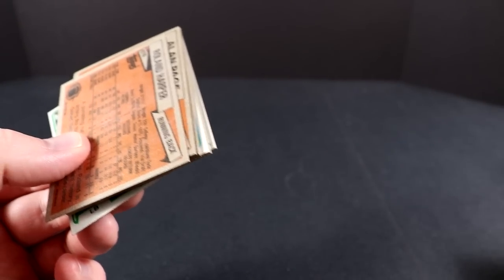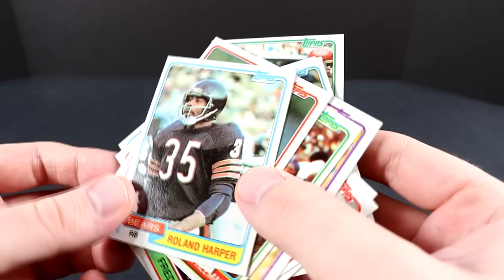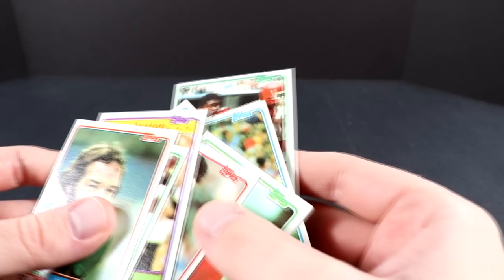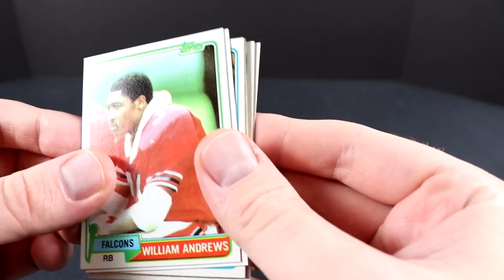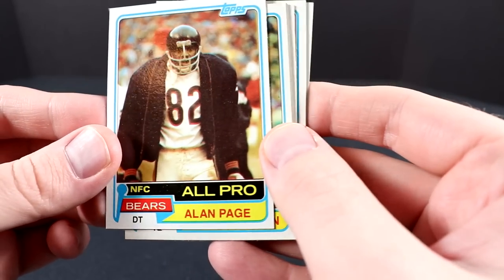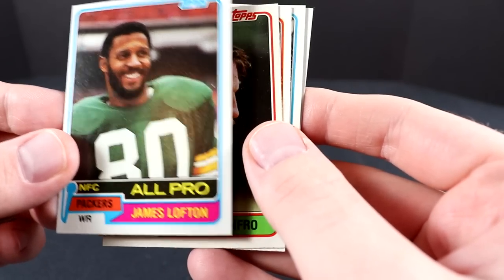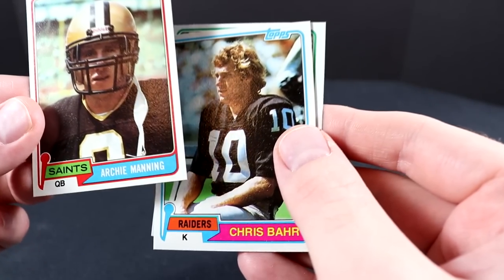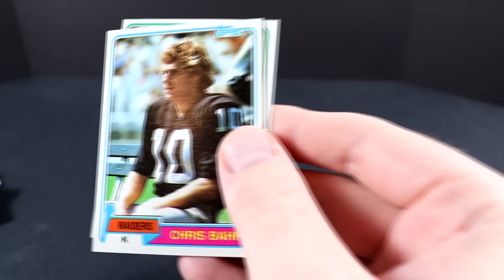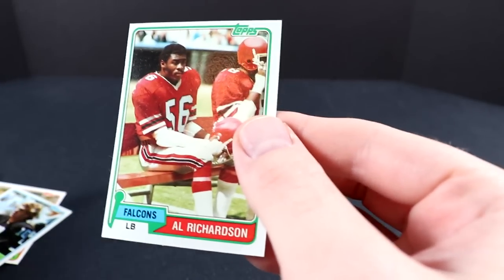Have to be careful with the condition on these. Roland Harper, Marty Lyons, Steve Freeman, Lester Hayes, Fred Dean, William Andrews, Alan Page All-Pro — that's a neat card — Don Warren, James Lofton All-Pro — another nice Hall of Fame card — Mike Barber, Archie Manning. Maybe you've got Peyton and Eli Manning — put those all together. Chris Barr and Al Richardson.